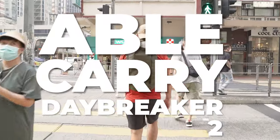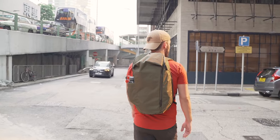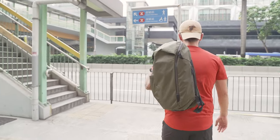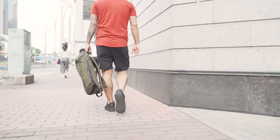This Able Carry Daybreaker review is going to break this bag down in its entirety so you can know whether or not it's the pack for you. But if it's not, you're going to want to stick around to the end of this review where I'll make some alternative recommendations for bags that I think are similar but that might better suit your specific needs.